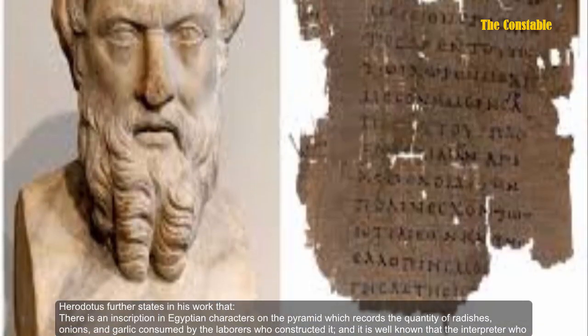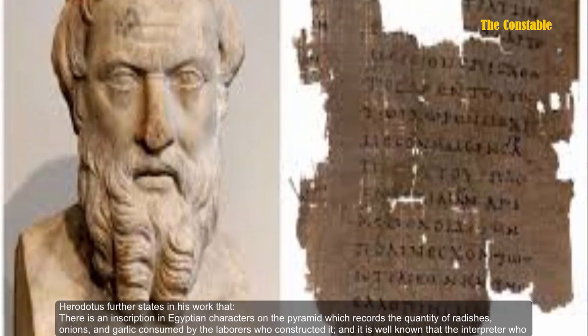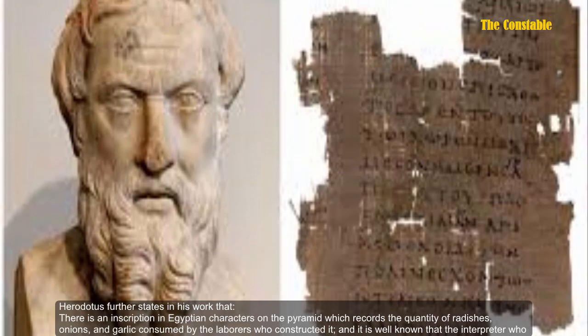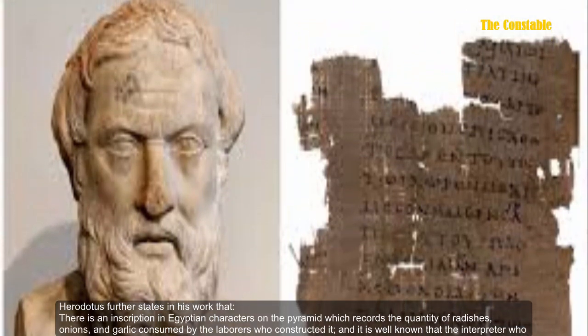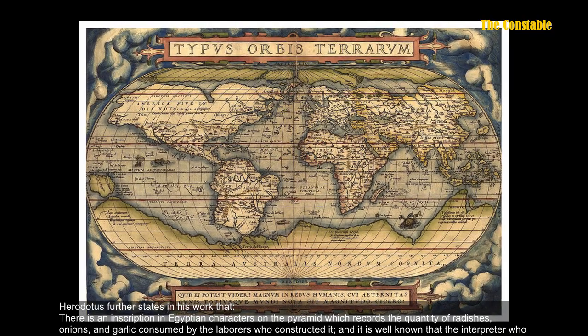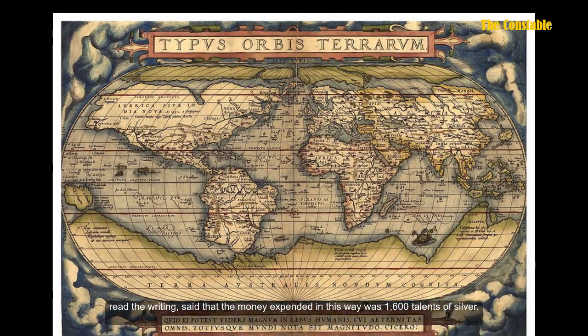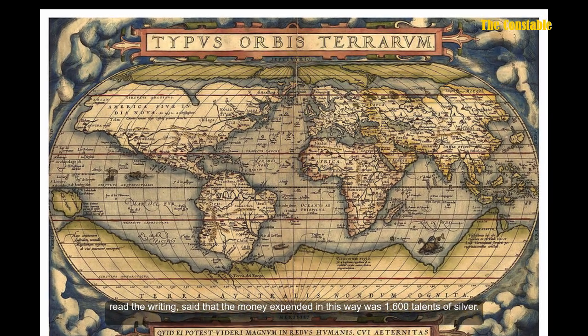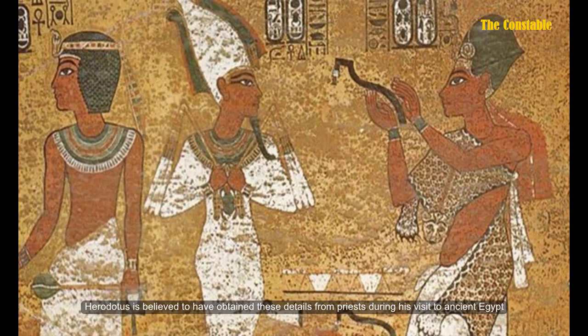Herodotus further states in his work that there is an inscription in Egyptian characters on the pyramid which records the quantity of radishes, onions, and garlic consumed by the laborers who constructed it, and that the money expended in this way was 1,600 talents of silver. Herodotus is believed to have obtained these details from priests during his visit to ancient Egypt.